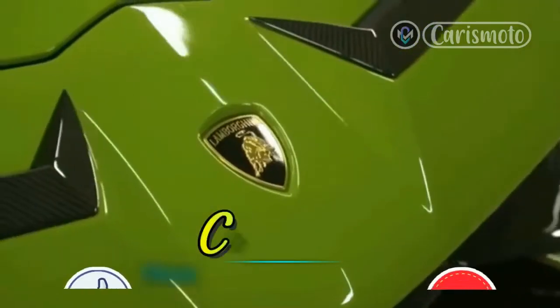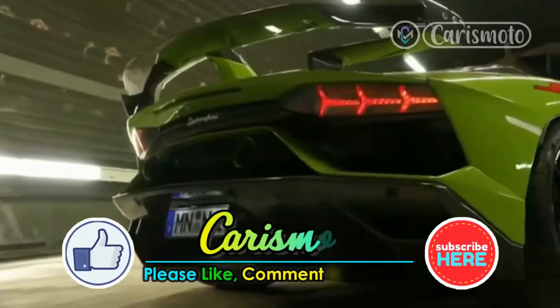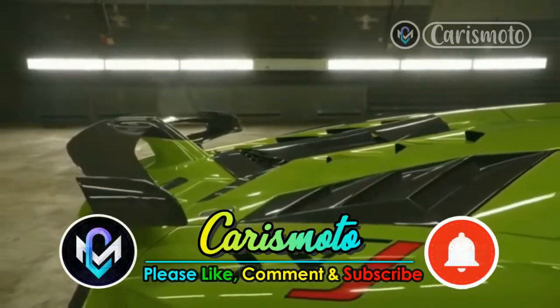Please support us by pressing the like button and subscribing so that this channel will grow and provide many benefits for you. Thank you.